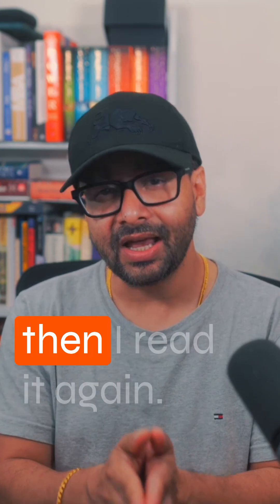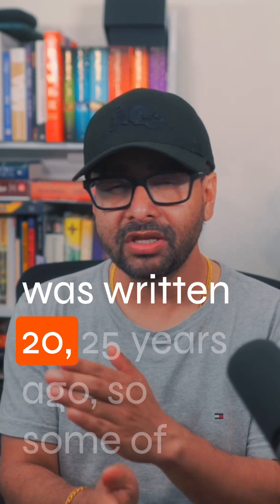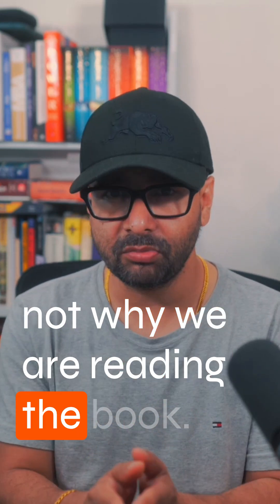What I did was I read it and then I read it again. Now, what we need to remember is this book was written 20-25 years ago, so some of the advice may not be relevant — but that's not why we are reading the book.